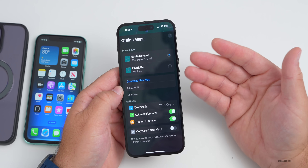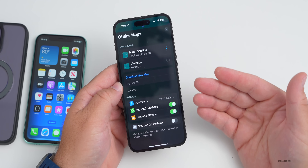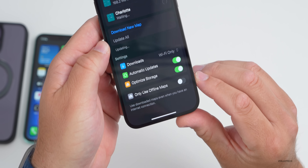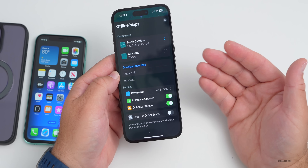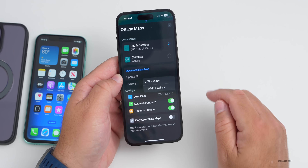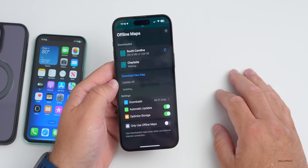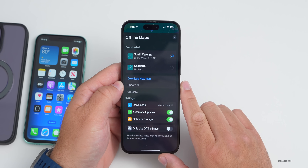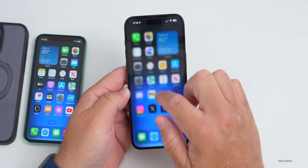Tap Download and it saves that area to your phone so you'll have a map even without cellular connectivity. You can set it to use offline maps only if you have data limits, and configure it to download on Wi-Fi only. The full state ended up being about 1.59 gigabytes — great to finally have this option.